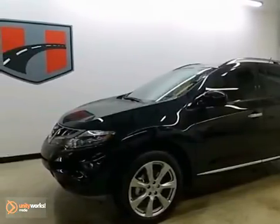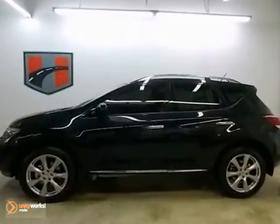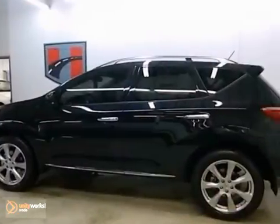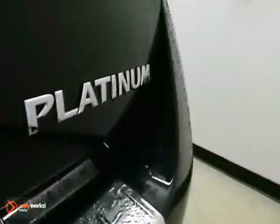We think you'll like this 2013 Nissan Murano LE Platinum. It features fog lights, heated leather seats, and a moonroof. It also has navigation, alloy wheels, and privacy glass. The luggage rack and rear spoiler make this Nissan hard to pass up.